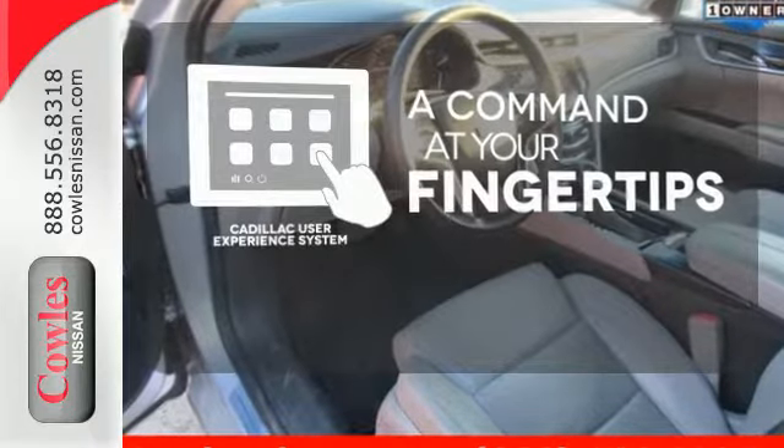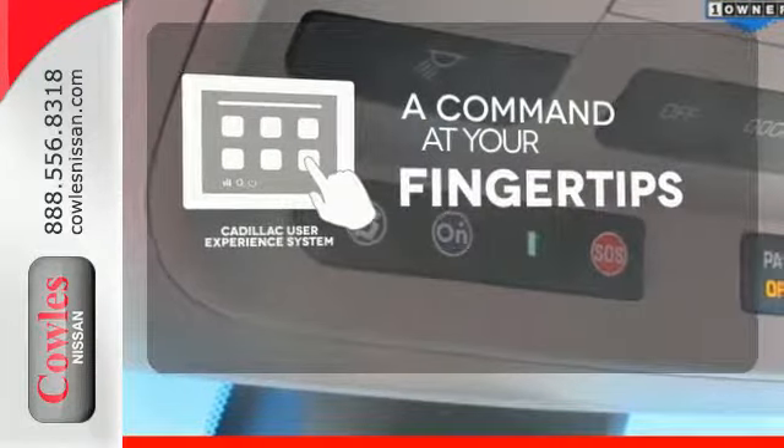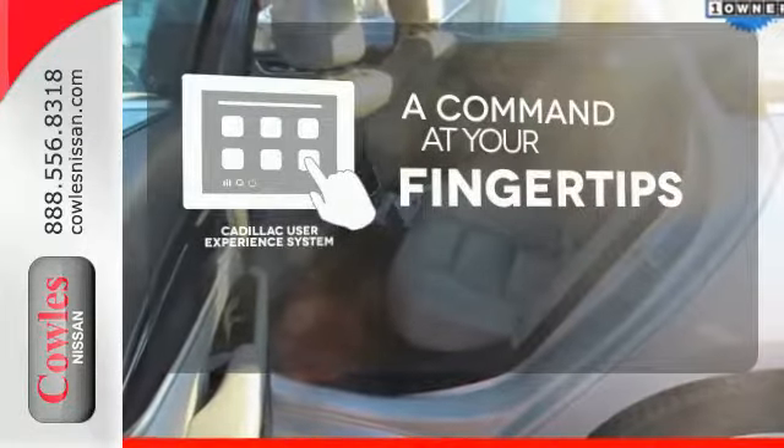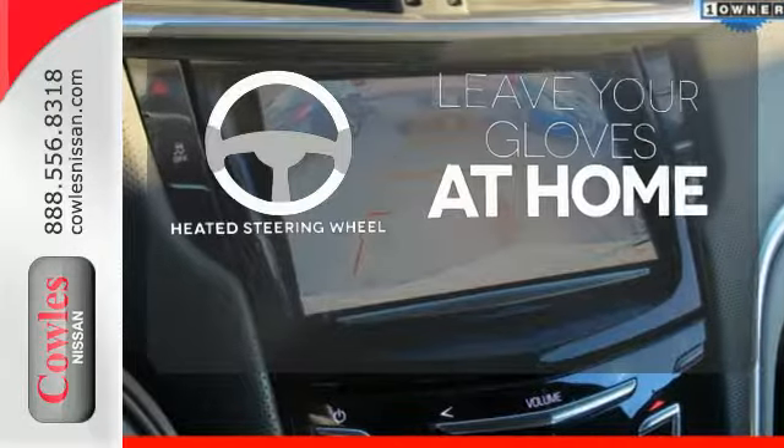The CUE system blends highly intelligent design and intuitive control to your communication, climate, telematic system and more, with the responsive touch screen and natural voice recognition.